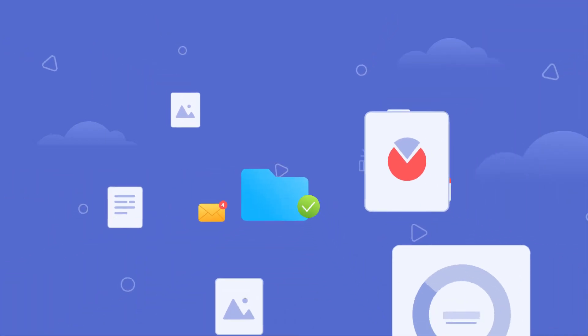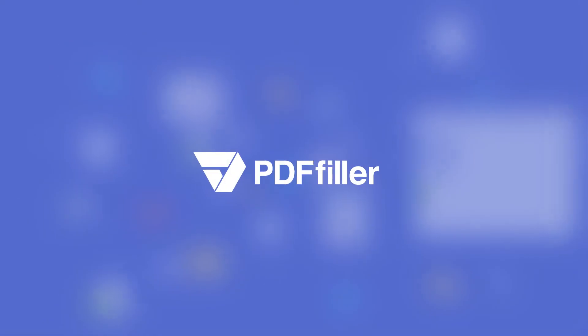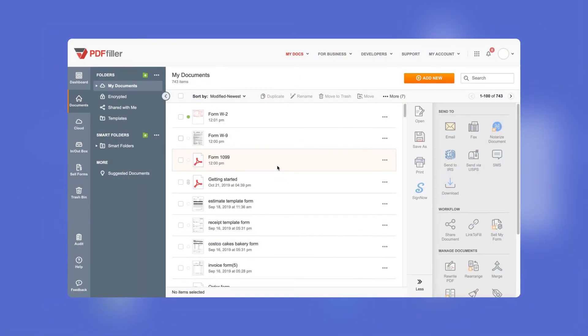Too many folders in your account? Finding the document you need can be tricky. PDF Filler has a smarter way to organize your documents, with smart folders.